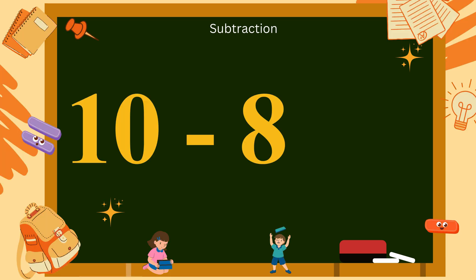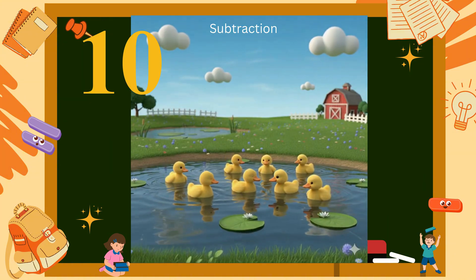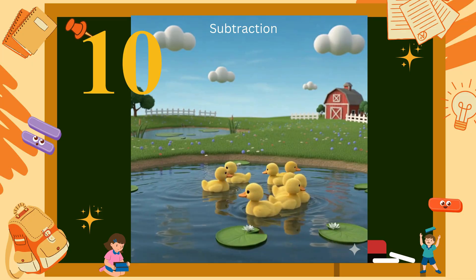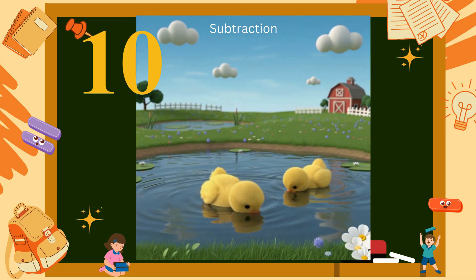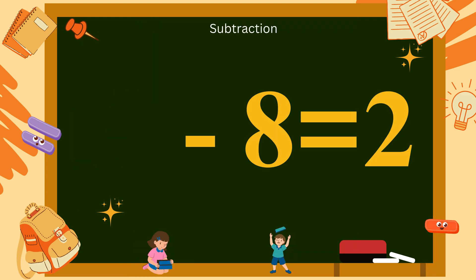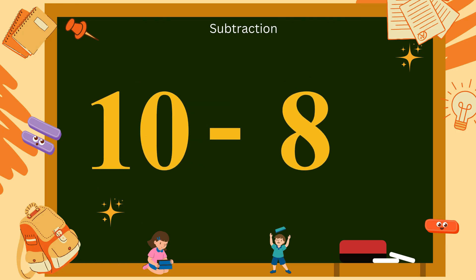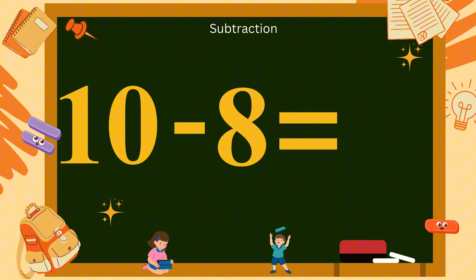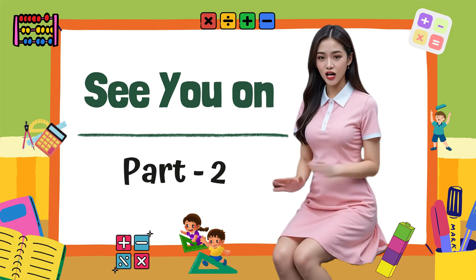Ten minus eight? Here are ten little ducks swimming in the pond, but eight ducks swim away. How many ducks are still in the pond? Yes, two. So, ten minus eight equals two. Let's clap together: ten minus eight equals two.